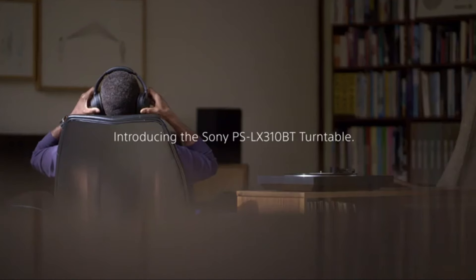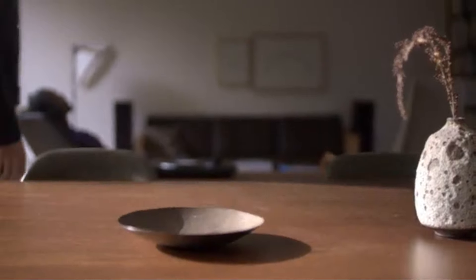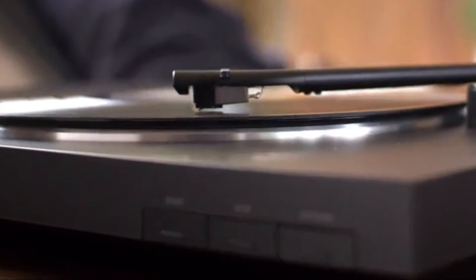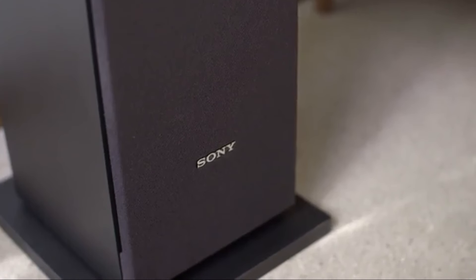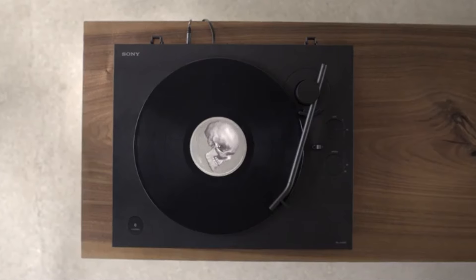We'll break down their features, sound quality, and price points so you can choose the ideal setup for your listening experience. These turntables offer the perfect blend of sound quality, style, and modern features — from entry-level models to high-end gear, we've got something for everyone.